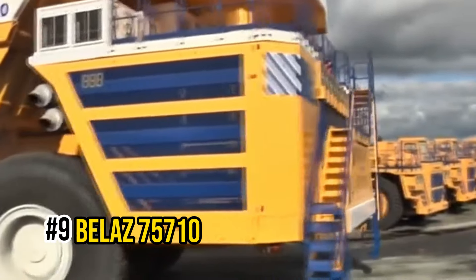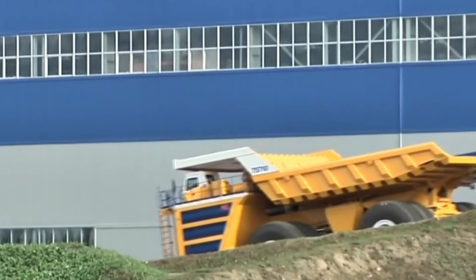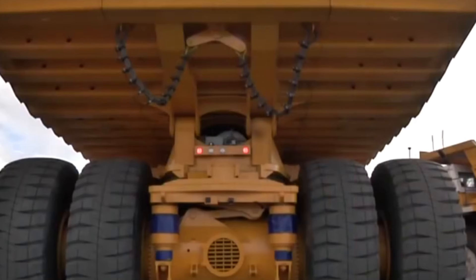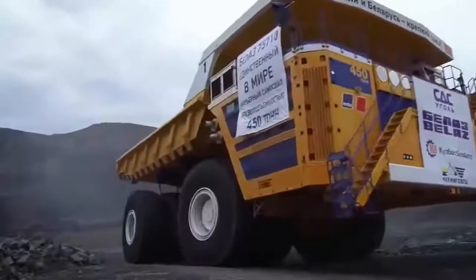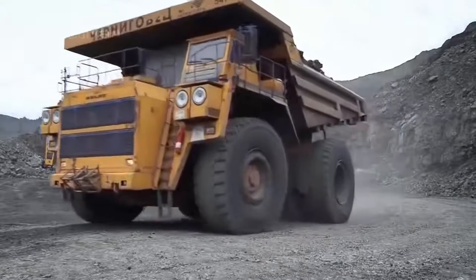Number 9: Bell AZ-75710. Following behind the world's biggest earth mover is the Bell AZ-75710, otherwise known as the world's largest haul truck with the highest payload capacity. This colossal truck stands 8.1 meters tall and stretches 9.8 meters wide. It rolls on eight enormous wheels, each with a 4-meter diameter and weighing a hefty 6 tons. The Bell AZ-75710 is built to carry massive payloads, and it can handle a jaw-dropping 496 tons in a single trip.